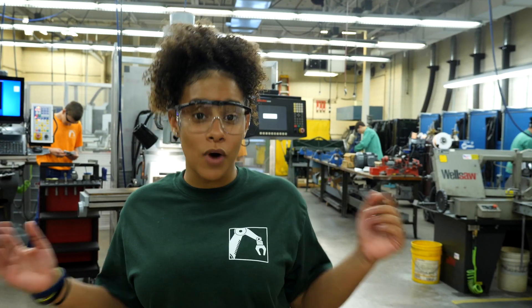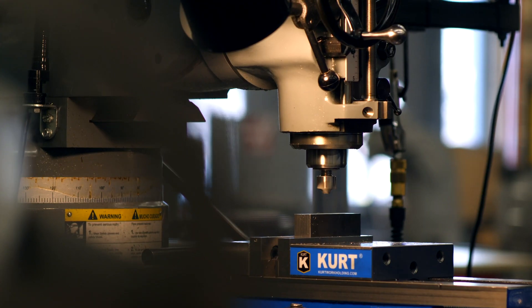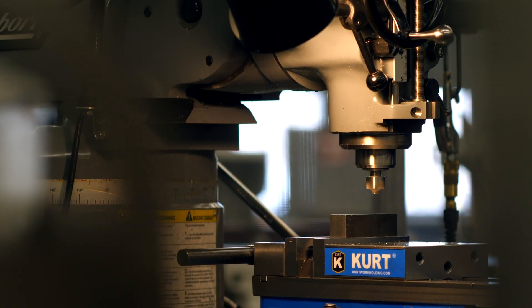You are probably wondering what this program of study does. Well, I'm here to tell you. What they do is manual and computer numerical machinery and experience.